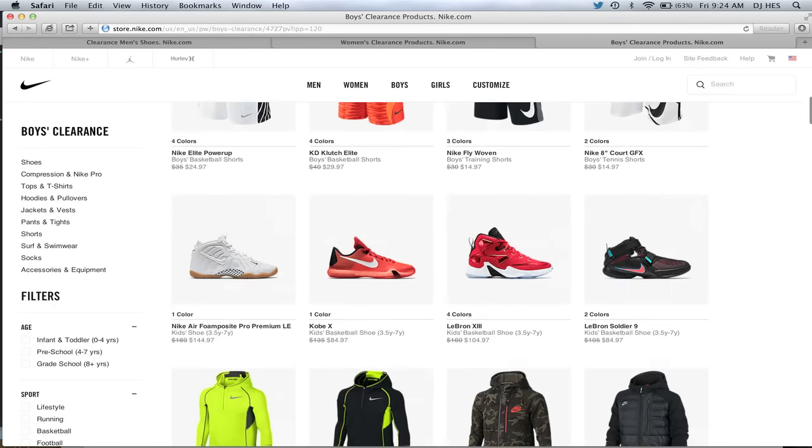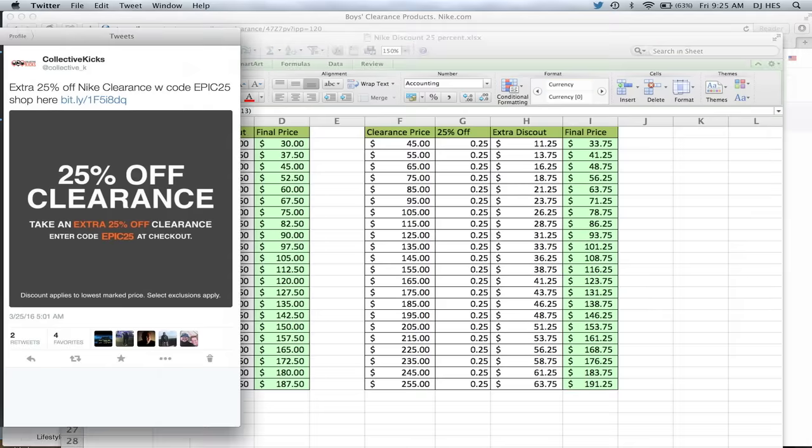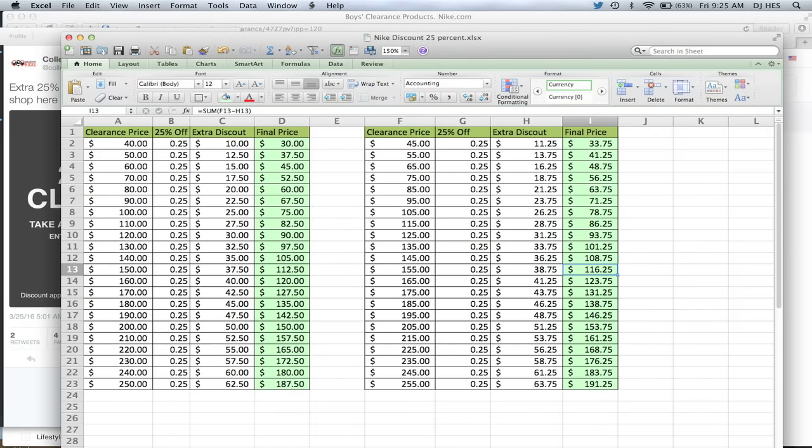We'll go ahead and leave it at that. Again, if you guys want to see the chart, here it is, and the code is EPIC25. The clearance prices are pretty good, but the final price with the extra 25% off is pretty awesome — I always usually buy something from these events. Happy shopping, hopefully you guys find something good. If you find anything, leave a comment with what you copped and what the price point was. Collective underscore K — if you guys want to follow me on my other Twitter account, I appreciate the follow until I get Heskicks back. It's been a week. Hopefully you guys have a good week — we'll catch you guys for some more videos soon. Peace.